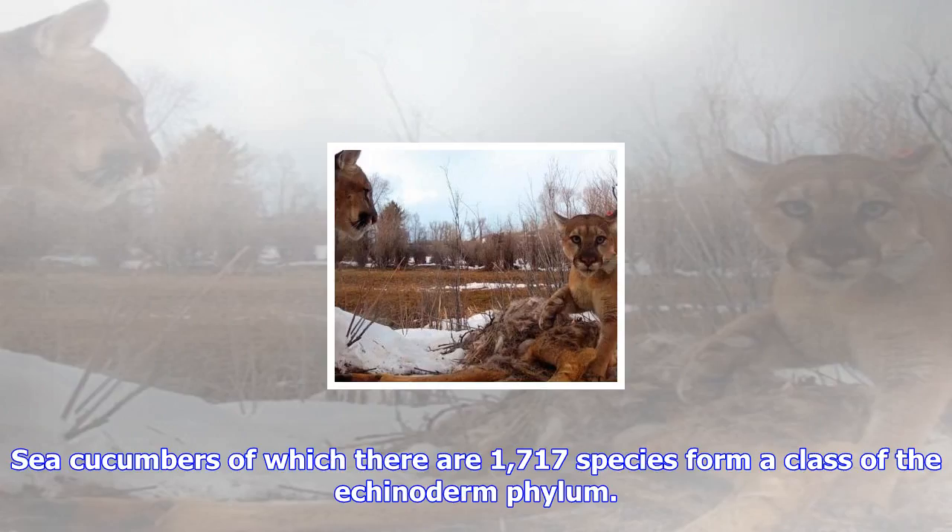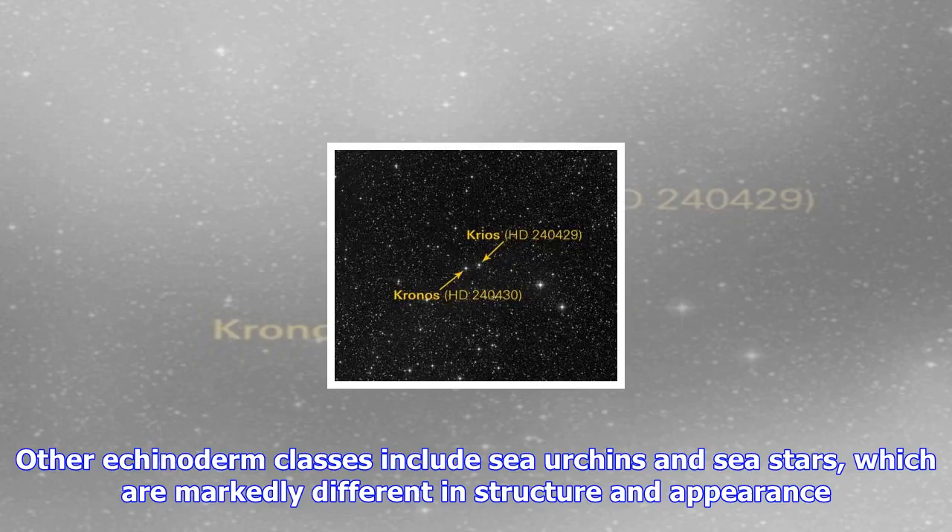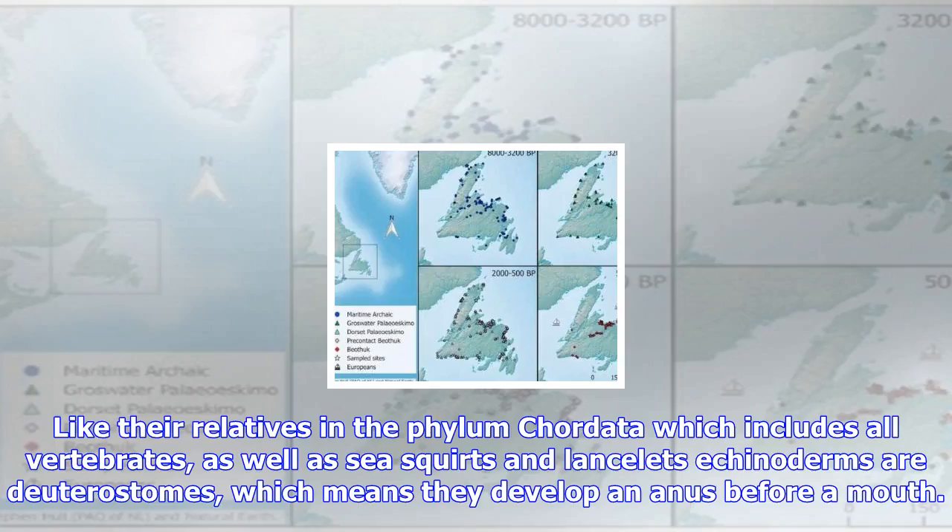Sea cucumbers, of which there are 1,717 species, form a class of the echinoderm phylum. Other echinoderm classes include sea urchins and sea stars, which are markedly different in structure and appearance. Like their relatives in the phylum chordata, which includes all vertebrates as well as sea squirts and lancelets, echinoderms are deuterostomes, which means they develop an anus before a mouth.